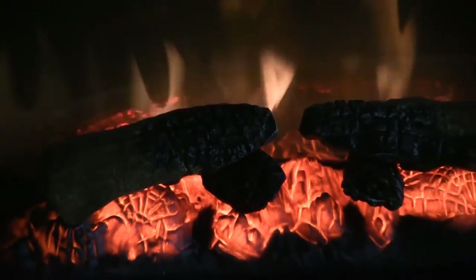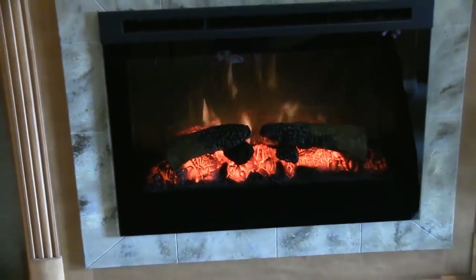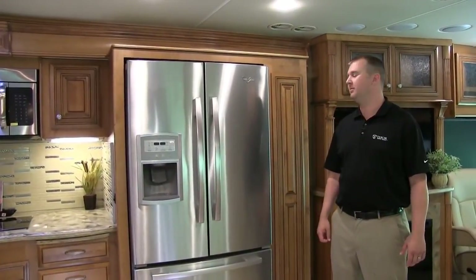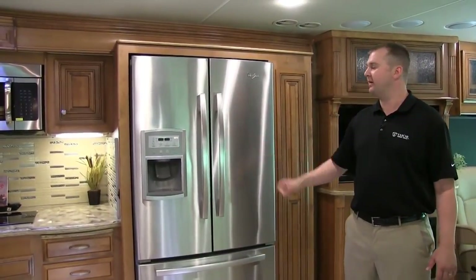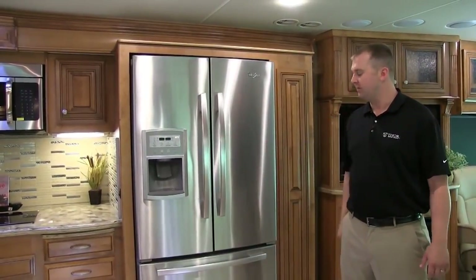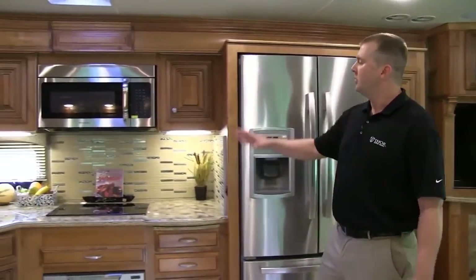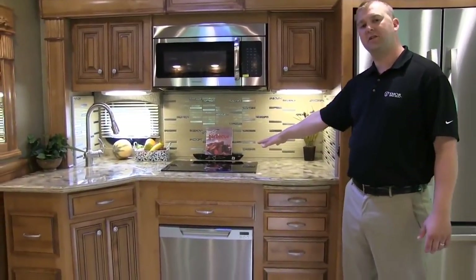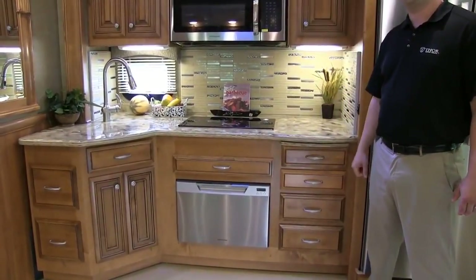We've also added a fireplace underneath, standard in all Tuscany models. Here in the galley, we're providing all the residential features of home — starting with a fully electric residential refrigerator with ice and water on the door, as well as a pull-out bottom freezer. We also have a convection microwave, an all-electric induction cooktop, and a stainless dishwasher drawer.